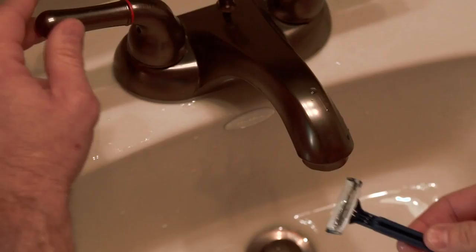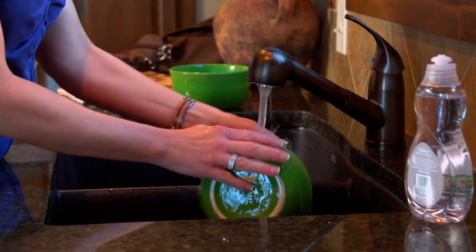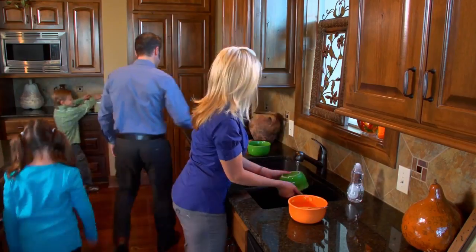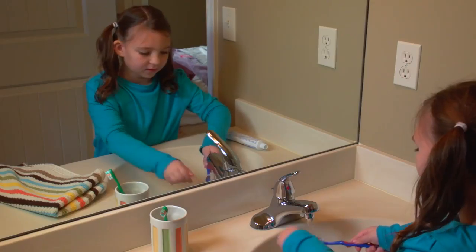Imagine the convenience of instant hot water — imagine never waiting for the water to warm up before getting ready for the day or washing your dishes. And with less water down the drain, you'll lower your water costs while helping conserve one of our most precious and vital natural resources.